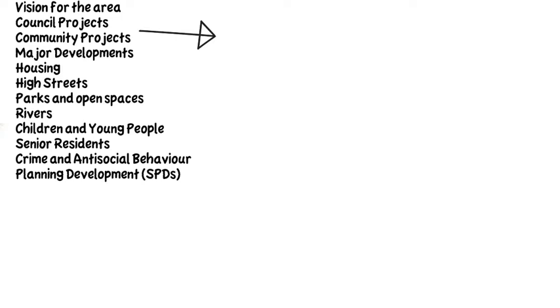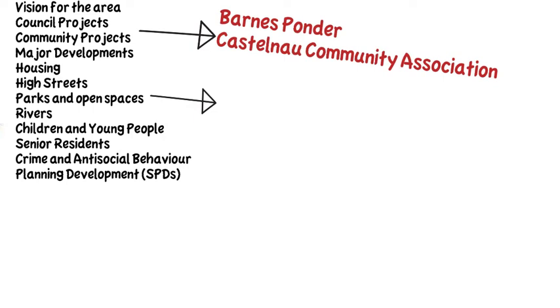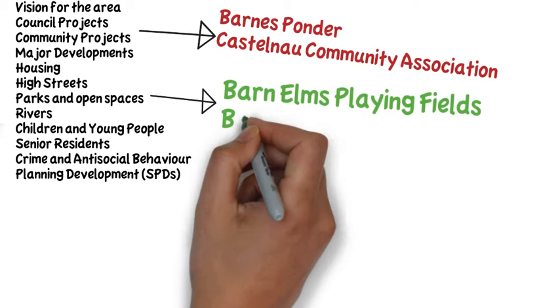Let's take a look at some of these key issues. In Barnes, community projects include the community-led Barnes Ponder Consultation, which is developing several local projects. Castlenau Community Centre offers services, activities and support for people living in the Castlenau area.